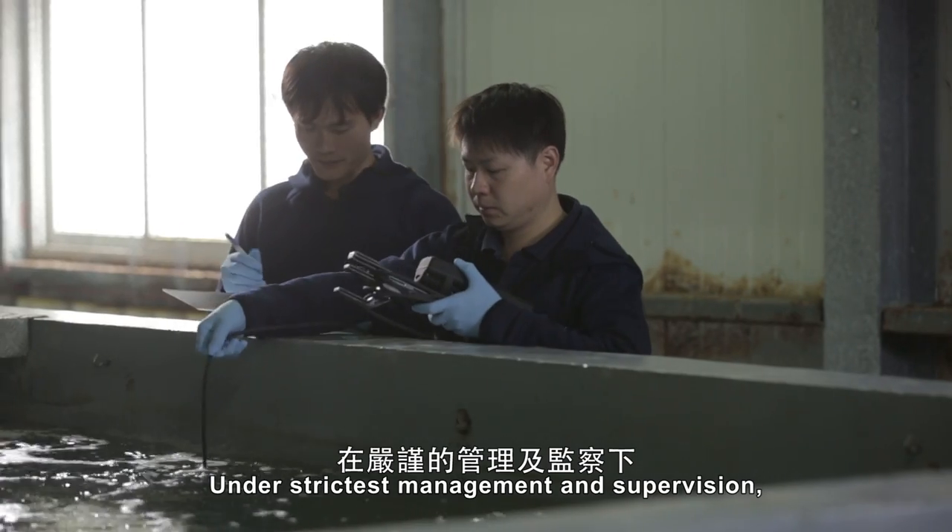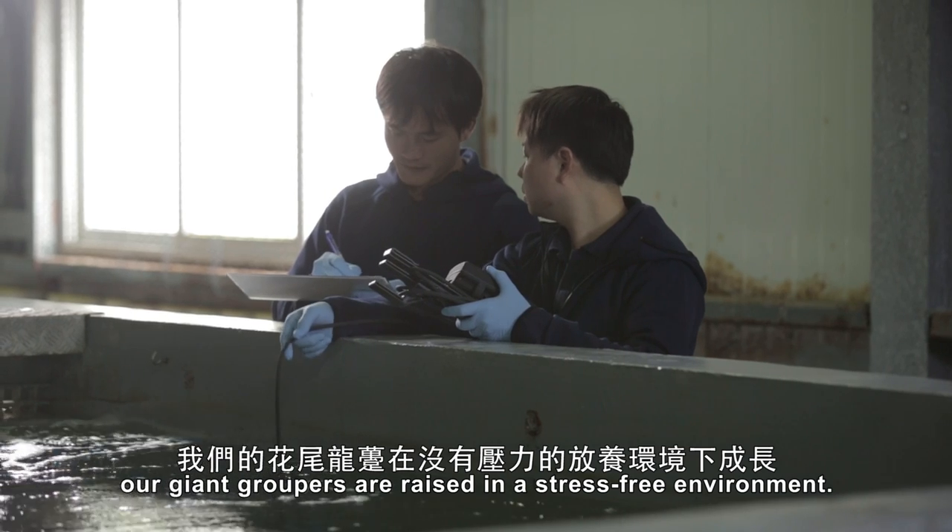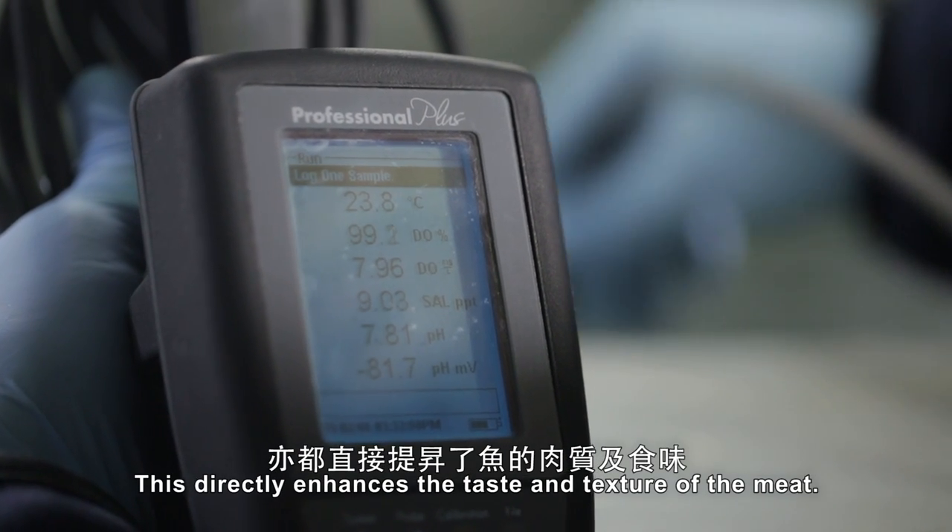Under the strictest management and supervision, our giant groupers are raised in a stress-free environment. This directly enhances the taste and texture of the meat.